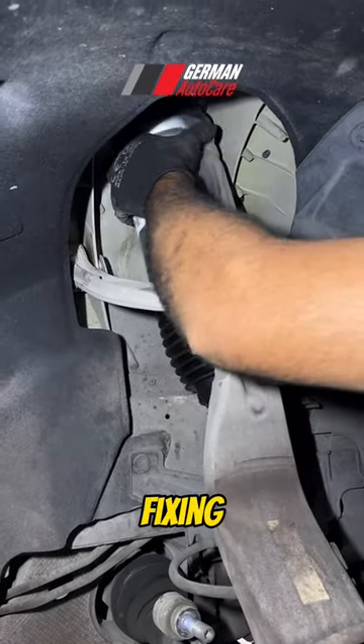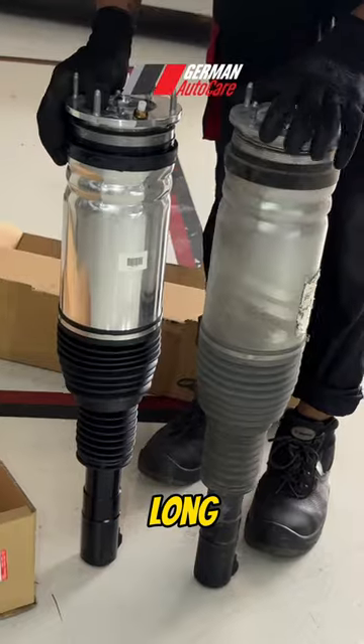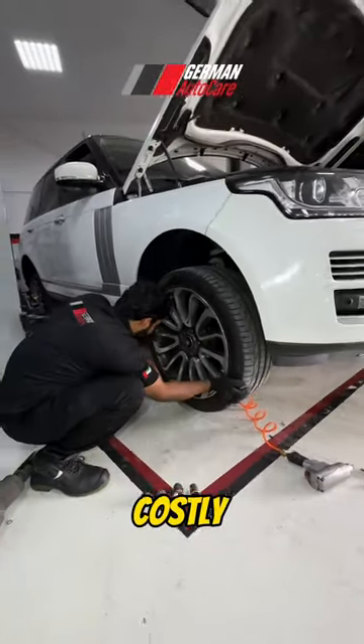It's important to note that while fixing the immediate issue of air suspension leaking is essential, ongoing maintenance and periodic checks are recommended to ensure the system's long-term reliability and to catch any potential issues early on. Regular maintenance can help prevent costly repairs.